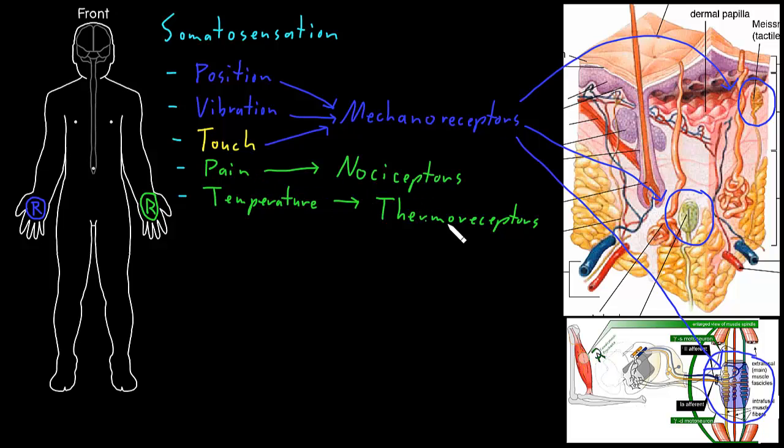Nociceptors that detect pain and thermoreceptors that detect temperature usually don't have structures at the end of their axons. Instead, there's an axon coming into the skin where at the end there is no structure — the axon just ends in uncovered terminals. These are usually called bare nerve endings, because they're not covered by any kind of structure like mechanoreceptors are. So nociceptors detecting noxious stimuli that can cause pain, and thermoreceptors detecting temperature, tend to be these bare nerve endings.